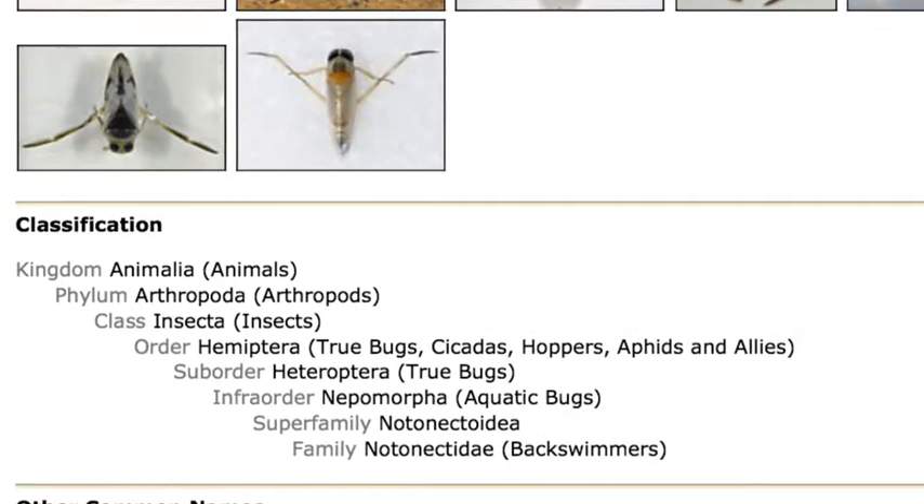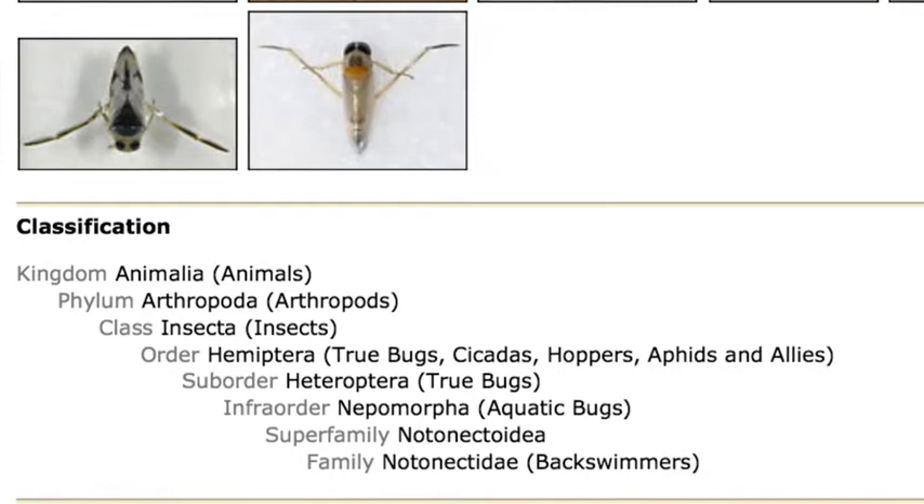The backswimmer is in the Notonecta family. All species in the Notonecta family can bite, and they are known to be destructive to tadpoles and fishes. Some unique characteristics of the backswimmer are its long oar-shaped back legs used for propulsion. It is lighter than water, so it naturally floats. And a black and white backswimmer can often be seen swimming under the ice during the winter.